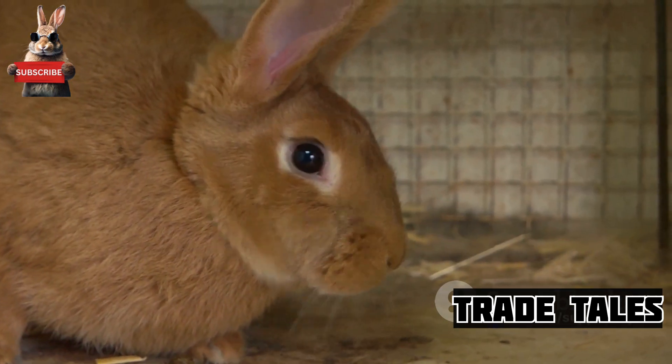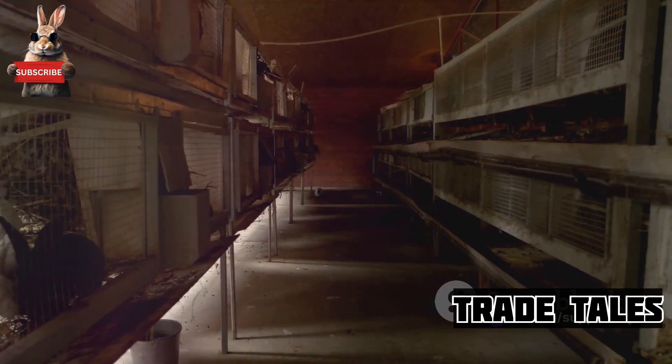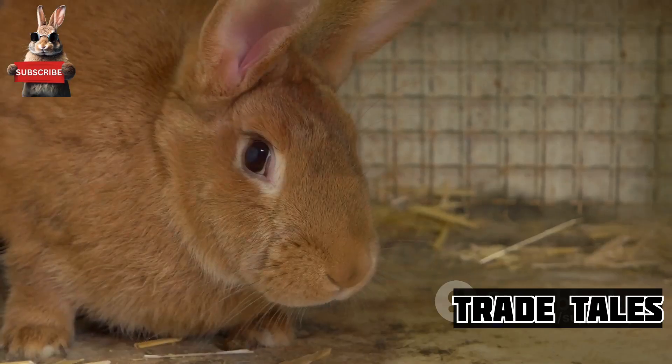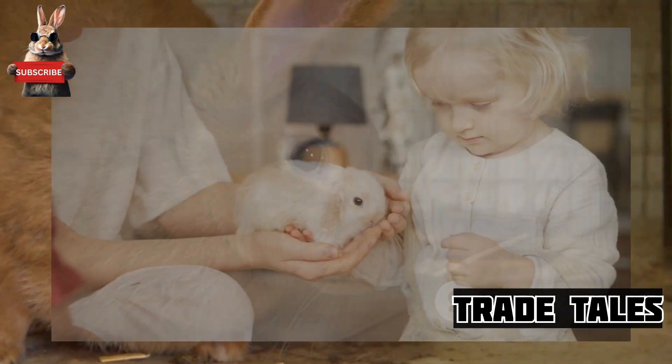And let's not forget the allure for small-scale farmers. Rabbit farming requires less space and resources than other livestock, making it an accessible venture for many.